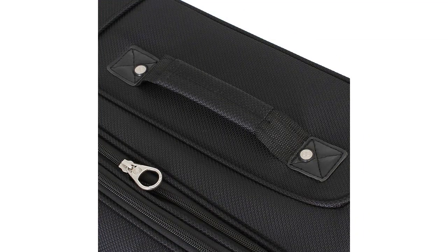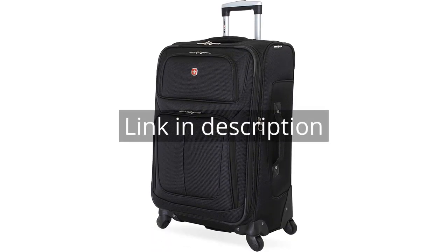Overall, I highly recommend the Swissgear Scion SoftSide Expandable Roller Luggage for anyone in need of a durable and reliable suitcase for their travels. Remember, there is more information and a product link in the video description. See you in the next video.